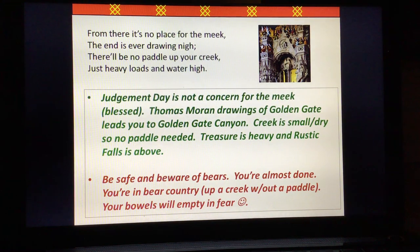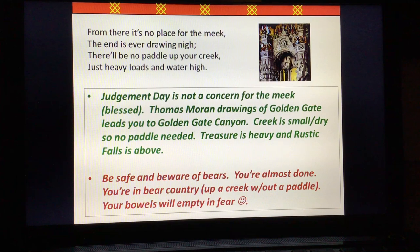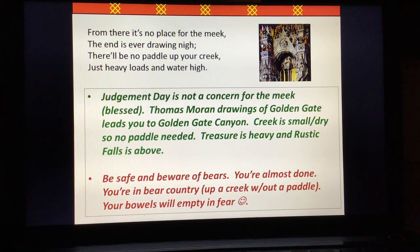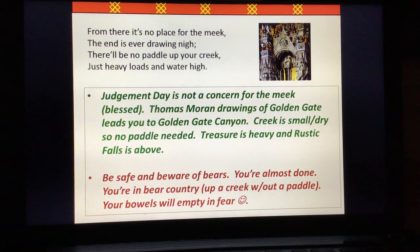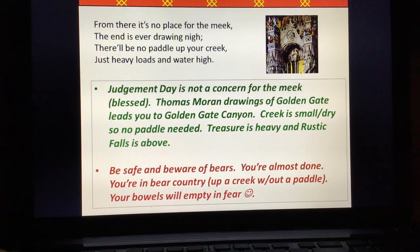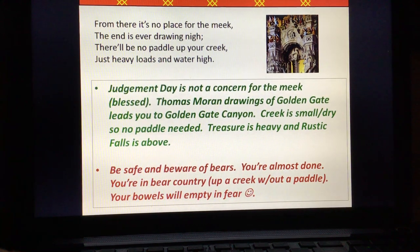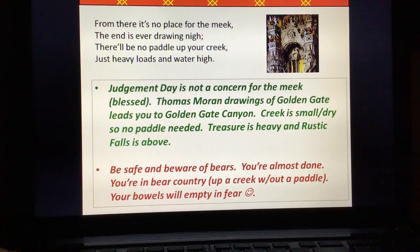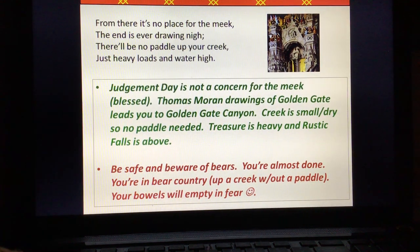'From there it's no place for the meek, the end is ever drawing nigh. There'll be no paddle up your creek, just heavy loads and water high.' First solution: Judgment Day — I've shown this painting before. It's not a concern for the meek, because blessed are the meek; they don't need to worry about Judgment Day — they're going to sail right through. Thomas Moran's drawings of Golden Gate Canyon lead you right to Golden Gate Canyon. The creek is small and dry so there's no paddle needed, and it's going to be dry if you go at the right time.